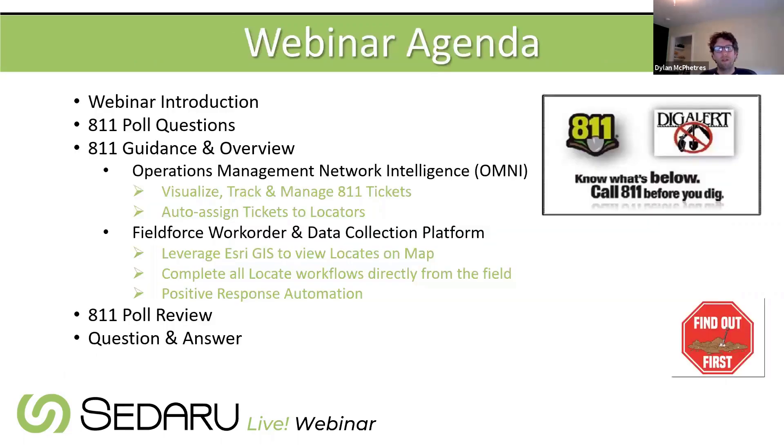A quick agenda overview: after the introduction, they'll go into poll questions to get information about how attendees interact with 811 and where their utility is on the path to easing the burden. Then a brief overview of 811 in general, covering Sedaru's experience and track record, followed by a product demonstration — today's session is definitely demonstration heavy.